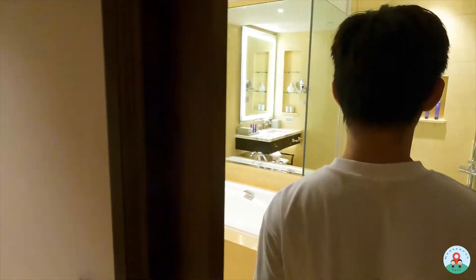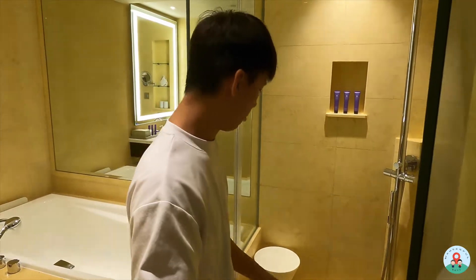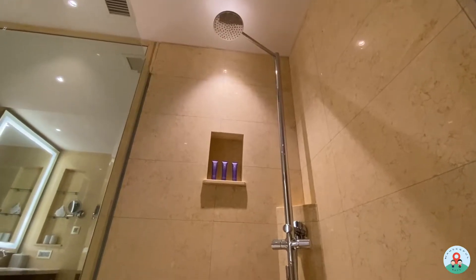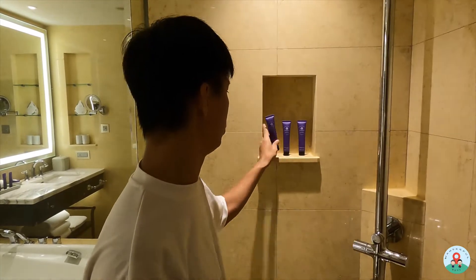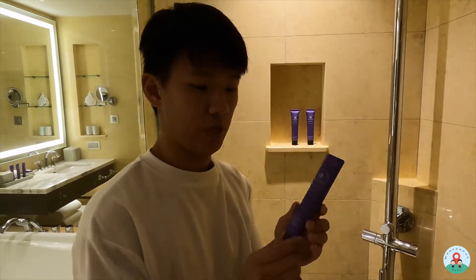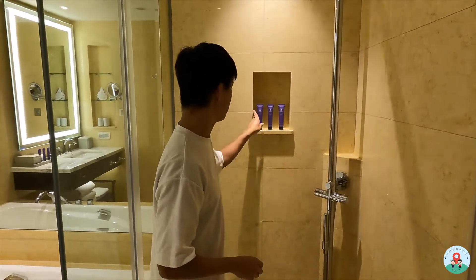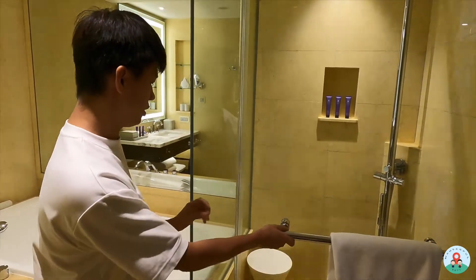Now let's check out the freestanding shower area, which is open next to the WC. It comes with a rainshower head as well as a handheld shower. The amenities used are by a brand called Atkinson's — I hope I pronounced that correctly — and the packaging looks very pretty already. Just beside the freestanding shower is this bathtub.